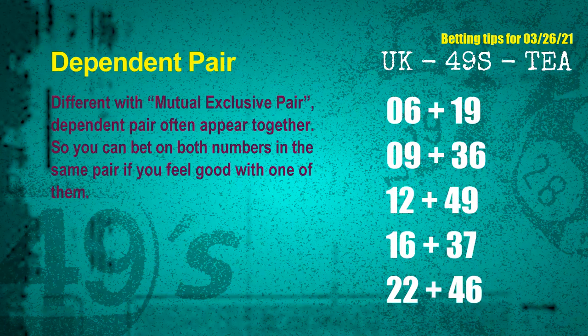Some numbers are mutual exclusive, some are dependent. Numbers in the same dependent pair, you can bet on both, because they are often drawn in one draw. The dependent pairs for the next draw are: first pair, 06 and 19; second pair, 09 and 36; third pair, 12 and 49; fourth pair, 16 and 37; fifth pair, 22 and 46.